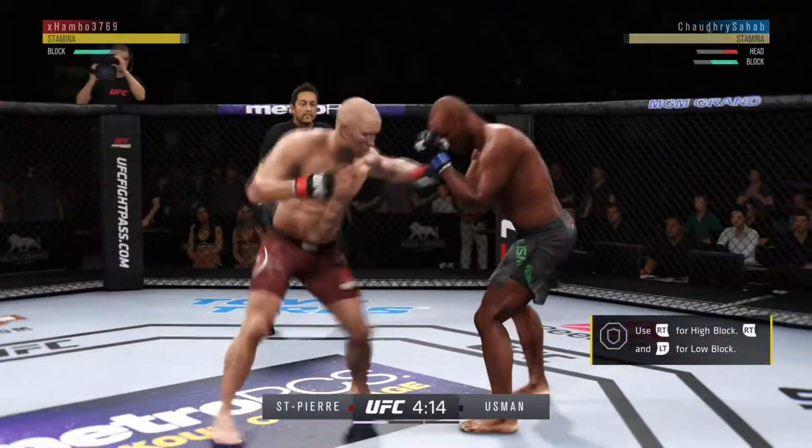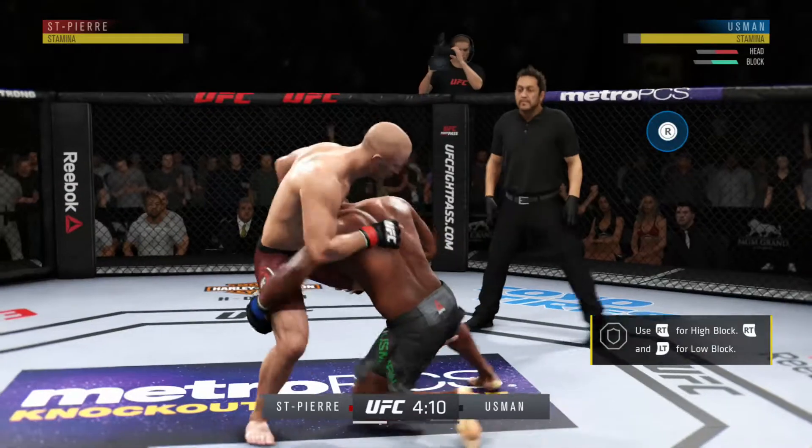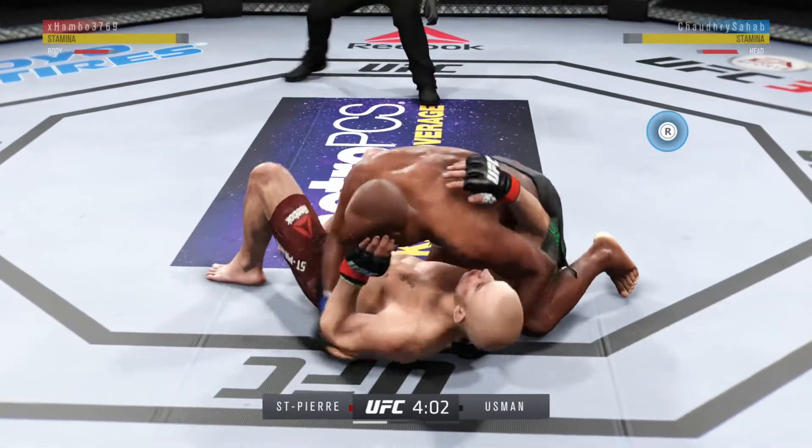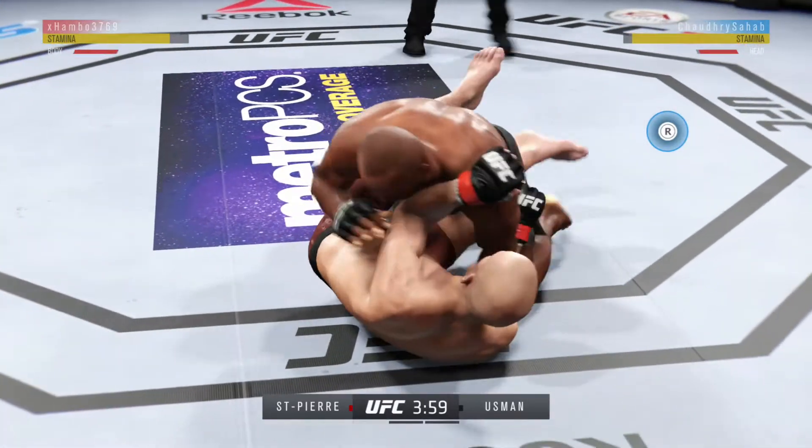Whoa! He's got him! He's got him out! He is in trouble. Nice job! Slam toe! Now is where things could get really interesting.